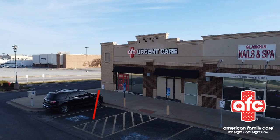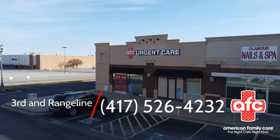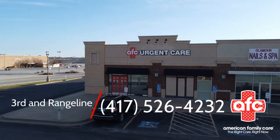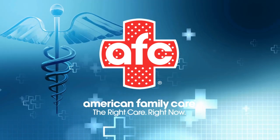If you are feeling under the weather, you can walk into American Family Care Joplin seven days a week with no appointment to get a diagnosis. We will have you feeling better and back on your feet fast. AFC Urgent Care Joplin, located off Third and Rangeline behind Starbucks. American Family Care — the right care, right now.